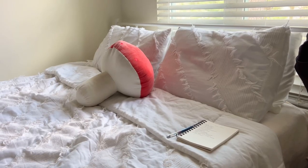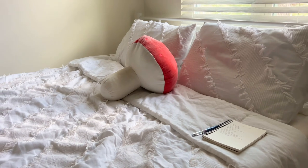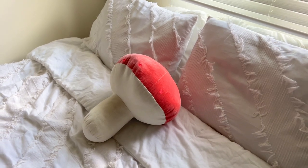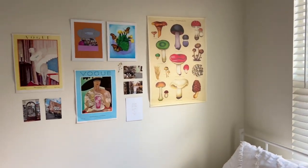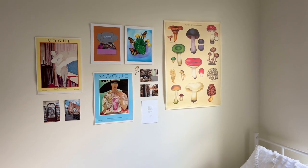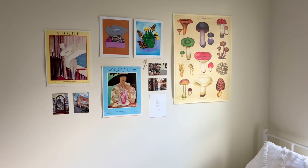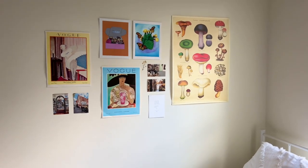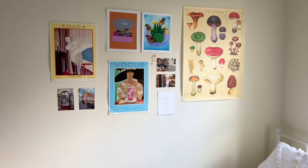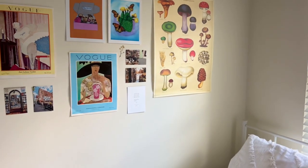Here is my bed. I have my journal right there — I did a little morning journaling. These sheets are from Target, the mushroom pillow that I adore is from a local boutique. I have some prints on the wall: my mushroom print from that same boutique, book photo postcards from Barnes & Noble, two prints from a flea market in SoCal, and Vogue prints from a used bookstore slash poster store in Richmond, Virginia, plus a print from a PR package.